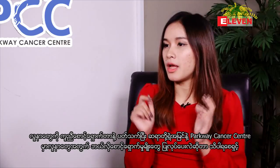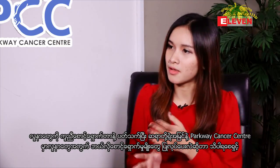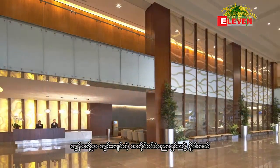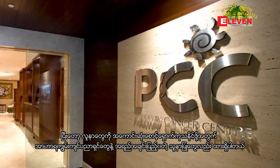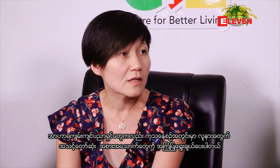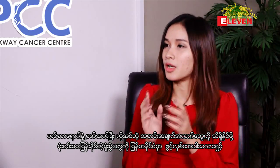What are your views on patient care support, and what types of support does Parkway Cancer Centre provide? Parkway Cancer Centre provides holistic care for patients. We have a group of counsellors, dieticians, and very capable nurses. Counsellors support patients going through the difficult cancer journey, and dieticians advise patients on the best food options as they go through their treatments.